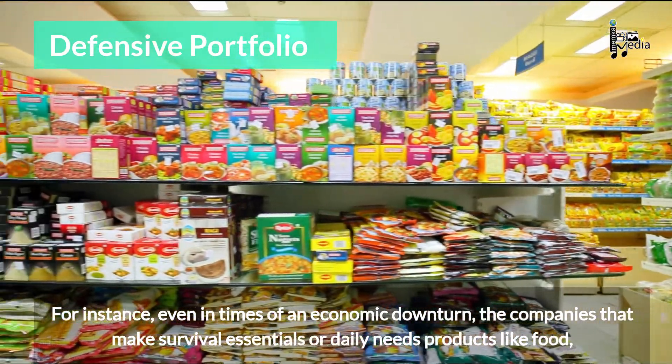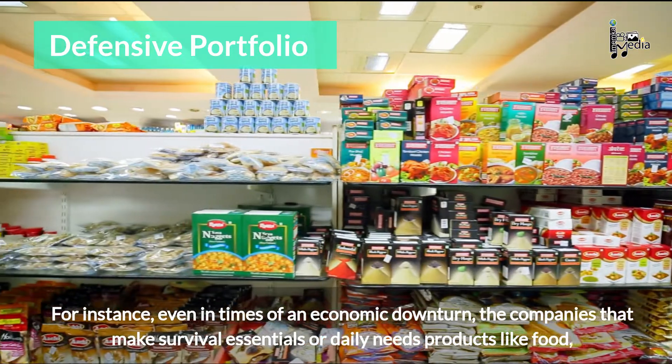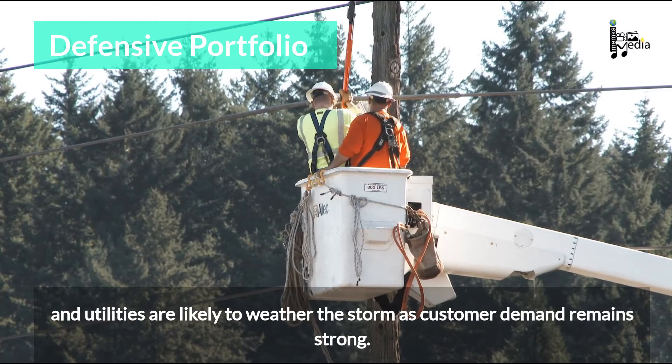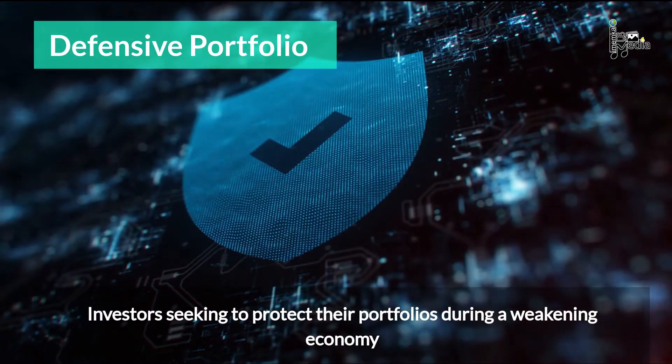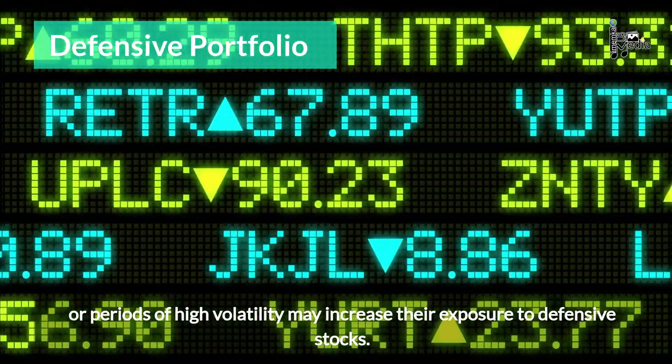For instance, even in times of an economic downturn, the companies that make survival essentials or daily needs products like food and utilities are likely to weather the storm, as customer demand remains strong. Investors seeking to protect their portfolios during a weakening economy or periods of high volatility may increase their exposure to defensive stocks.